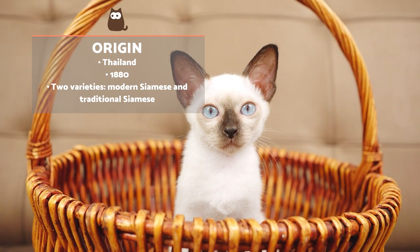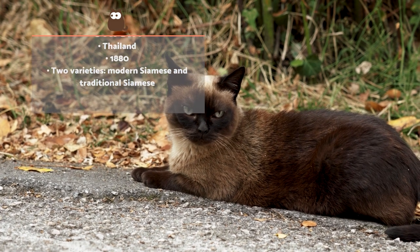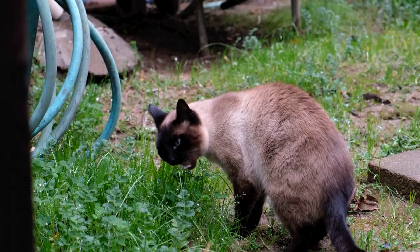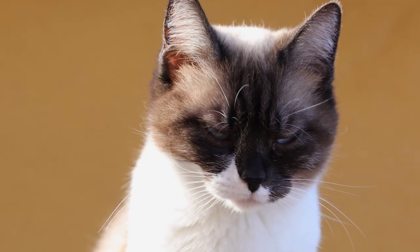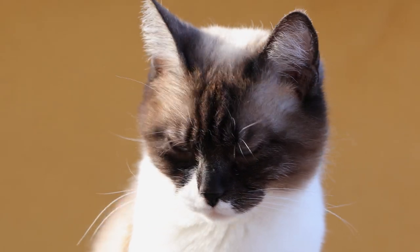It was only recently that the traditional Siamese cat has been properly recognised, now seen as a separate breed known as the Thai cat. This breed is more robust and has the apple-shaped head more common in felines in general. Both types of Siamese are known for their colourpoint coat pattern, which displays a light-coloured body with dark patches of fur on the extremities and face.